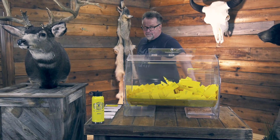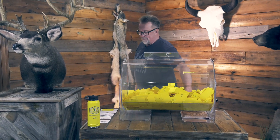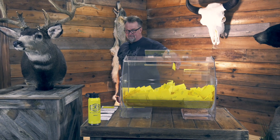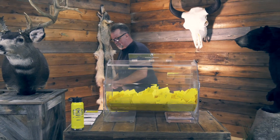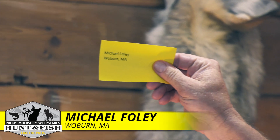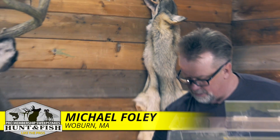Make sure members, if you win today please call the office. Leave your name, phone number if nobody answers, and let them know your physical address where you want these shipped. All right, the Alps pack is going to go to Michael Foley, Woburn, Massachusetts. Congratulations.